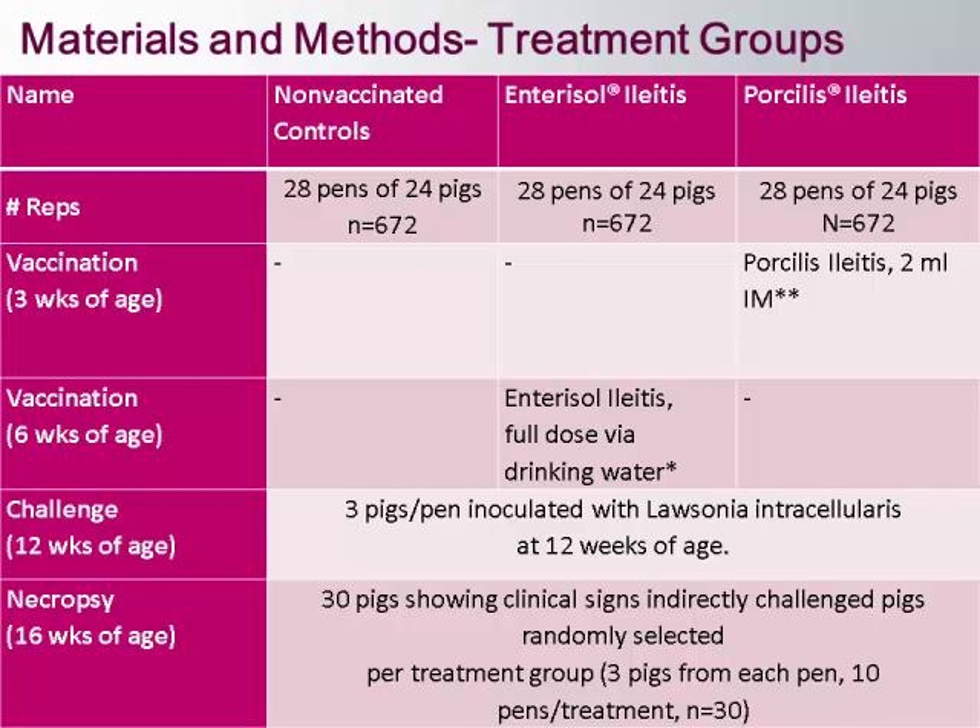This slide describes our treatment groups and materials and methods. Weaned pigs were placed into a 2,400-head tunnel-ventilated weaned-to-finish barn. The barn was split into two rooms, 84 pens total, with 24 pigs per pen. Pens were stratified by weight and gender. We had three treatment groups: a non-vaccinated challenged control, Enterisol Ileitis vaccinates, and Porcilis Ileitis vaccinates. Those treatments were randomly assigned to pens based on a randomized blocking design.